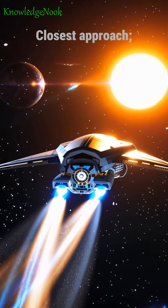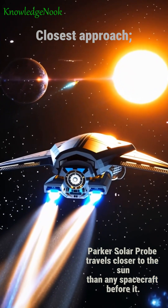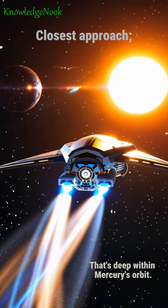Closest approach: Parker Solar Probe travels closer to the sun than any spacecraft before it, just 6.2 million kilometers from the solar surface. That's deep within Mercury's orbit.